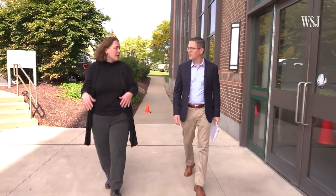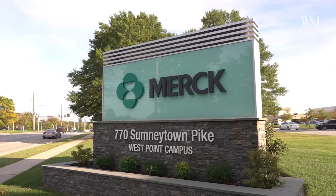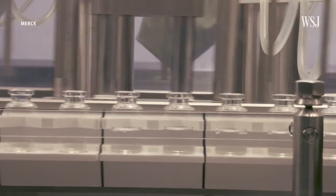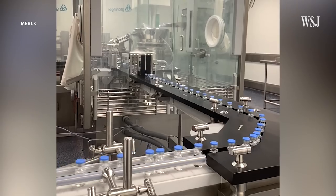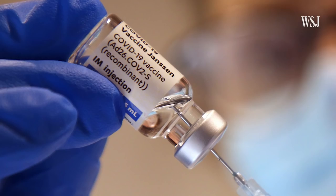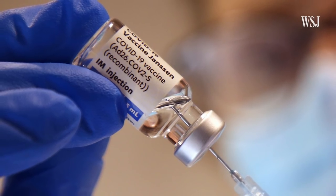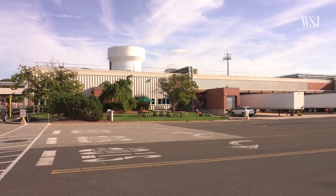Kim DeZura is the plant manager at Merck's vaccine manufacturing facility in West Point, Pennsylvania. Her plant produces at least 500,000 doses of the Johnson & Johnson COVID vaccine every day. And this month, J&J released the first Merck-made shots for distribution from Europe to other countries. We're right now on the manufacturing part of the campus.